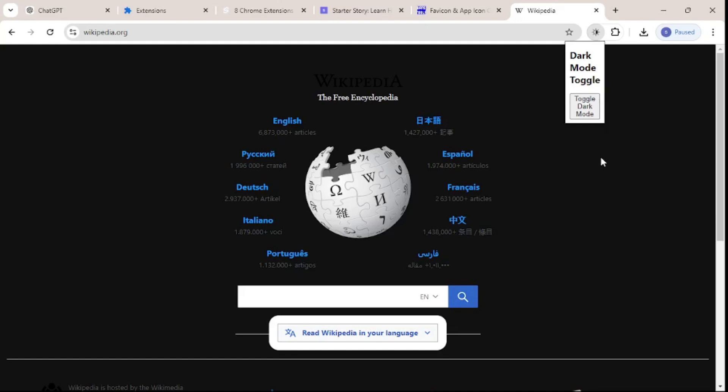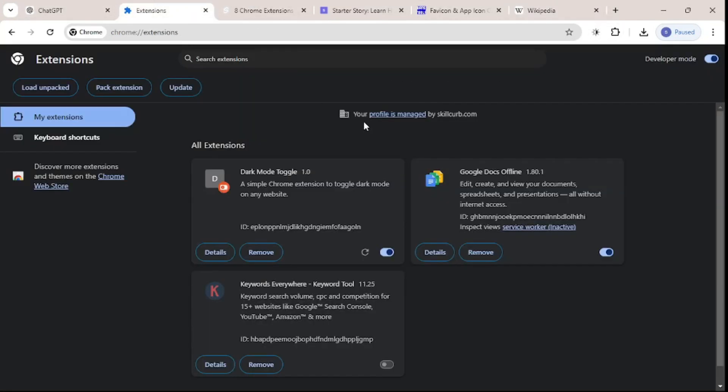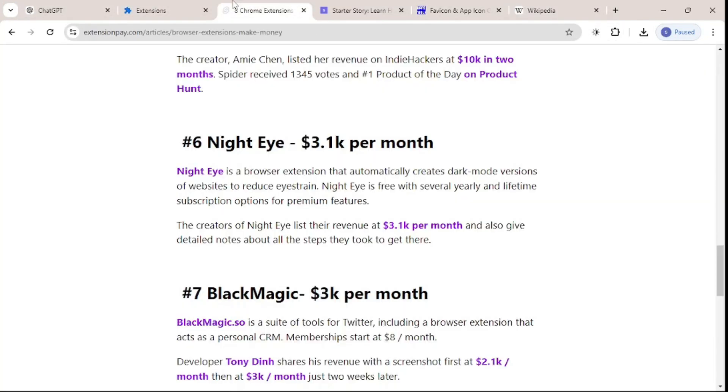That is how simple and easy it was to create your own Google Chrome extension in barely 10 minutes, without any coding knowledge. Everything was done using ChatGPT. We created something similar to the Night Eye extension, which earns up to $3,100 per month.